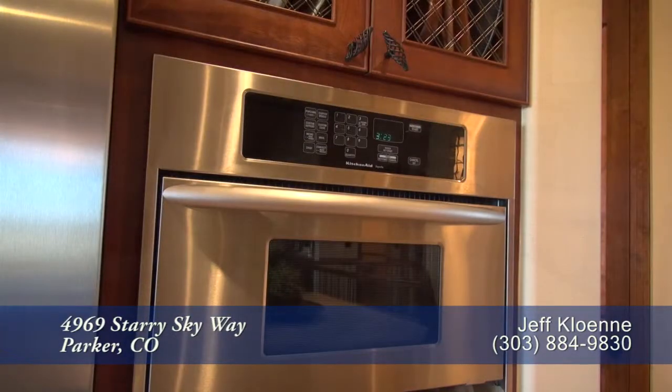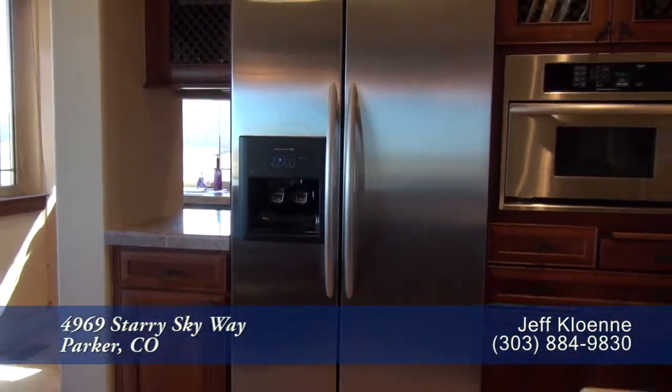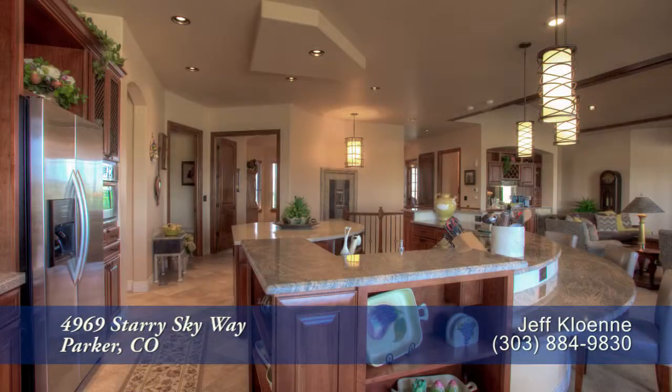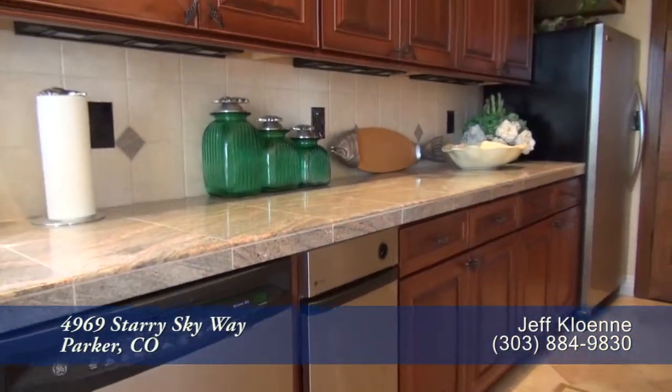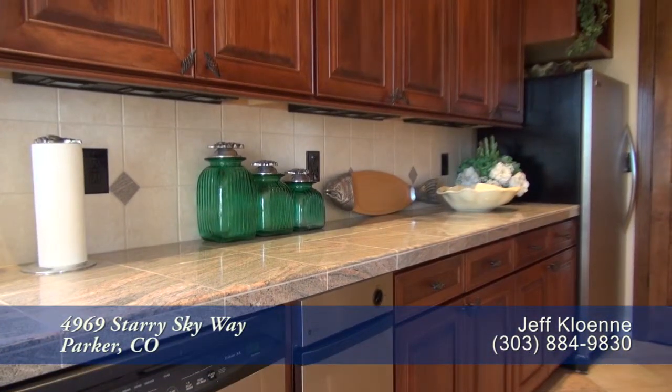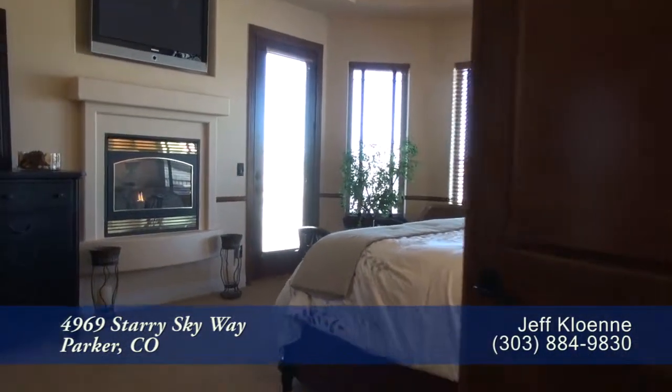The kitchen also includes a built-in microwave, built-in convection oven in the island, side-by-side refrigerator with ice maker, and dishwasher next to the sink. There is also another dishwasher in the butler's prep and service space, along with an ice maker and another refrigerator.